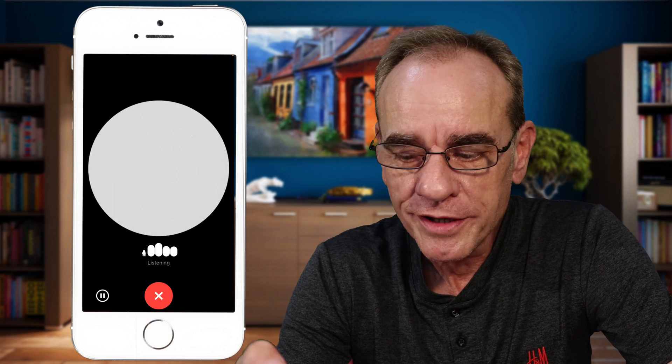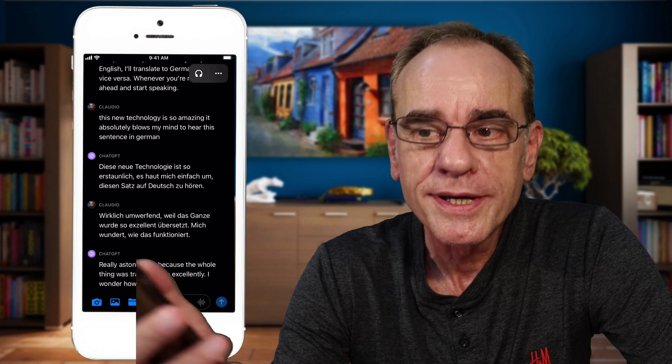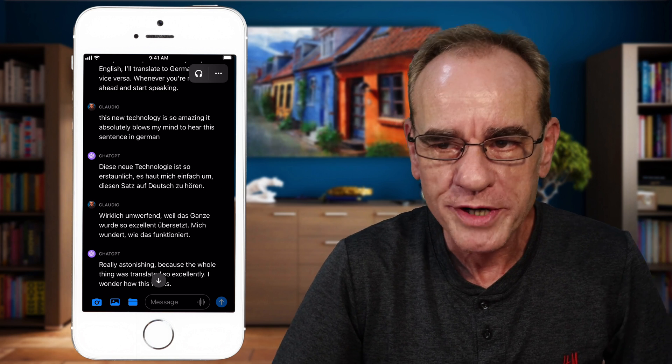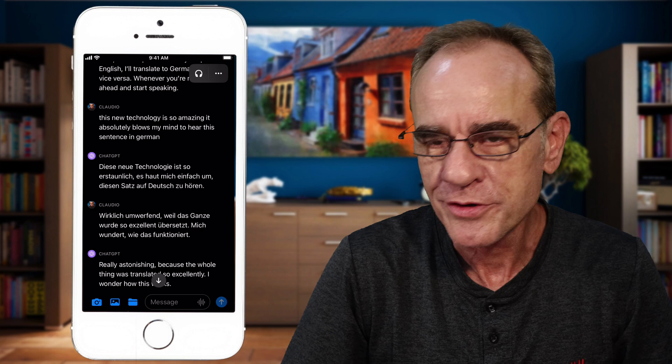When you're done, simply click the X and you will see that your entire conversation was also recorded as a transcript. Now isn't that cool? From now on, no more language barriers on your travels. If you enjoyed this quick tip, please subscribe to my channel, and with that I wish you all happy travels. We shall see each other again next time.